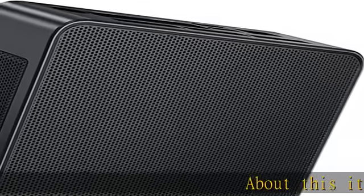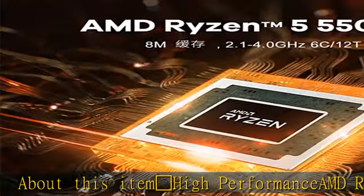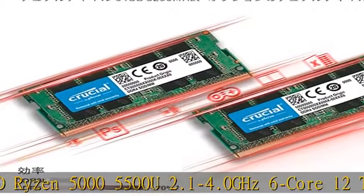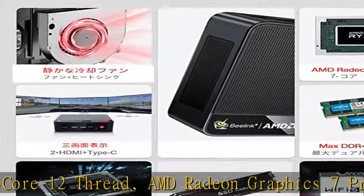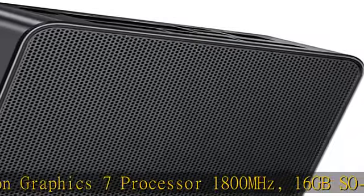Gemstone high performance AMD Ryzen 5 5500U, 2.1 to 4.0 GHz, 6-core 12-thread, AMD Radeon graphics, 7 processor cores at 1800 MHz, 16GB SO-DIMM DDR4, plus 500GB high speed NVMe 2280 SSD.